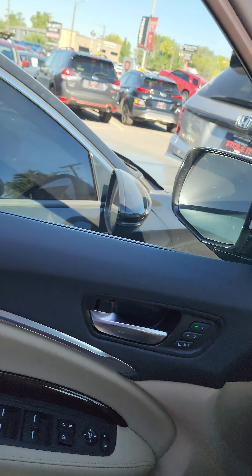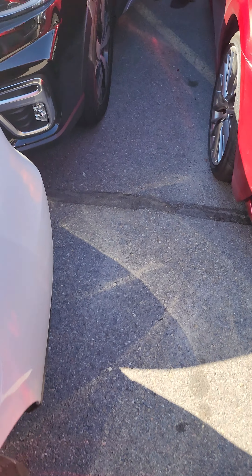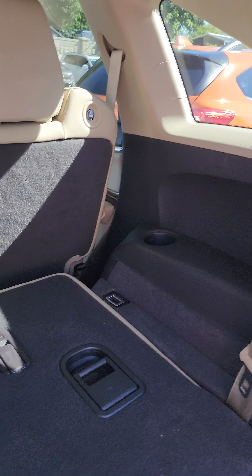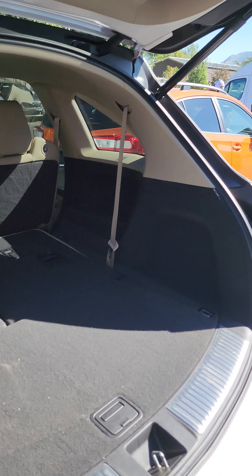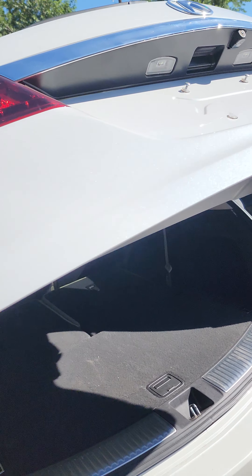Going ahead and getting into the back here to check it out. Just enough room. Those will be the third row back here — some cup holders, another charge port. This is automatic, so that's kind of nice as well.